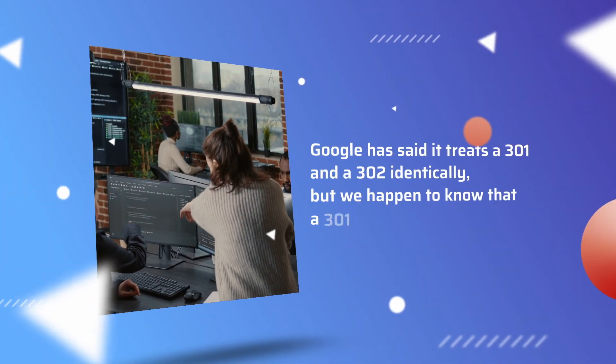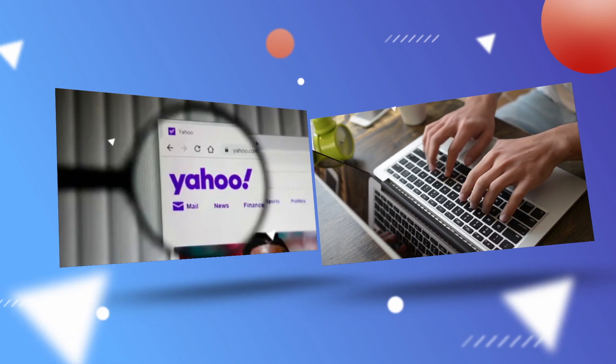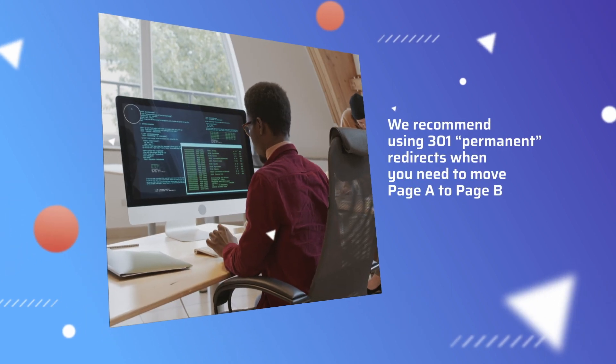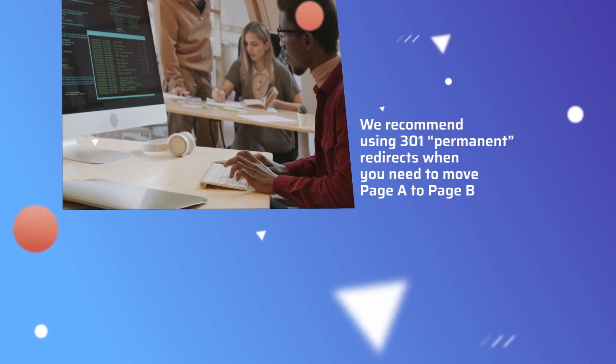Google has said that it treats a 301 and a 302 identically, but we happen to know that a 301 always works. Plus, there are other search engines out there besides Google, and not all of them are likely to treat a 301 and a 302 identically. So what we recommend is using 301 permanent redirects when you need to move page A to page B.